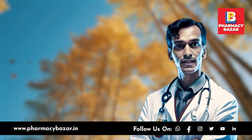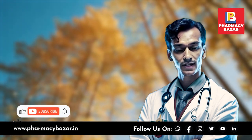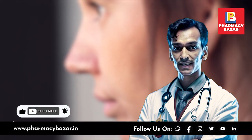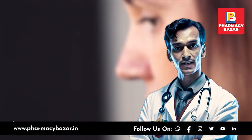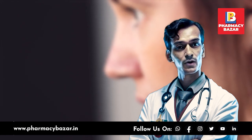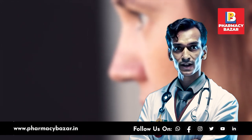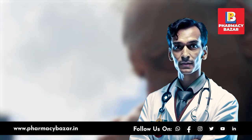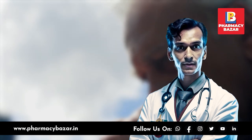Summer is a time to have fun in the sun, but it's also a time to take extra care of your skin. Skin cancer is a significant health concern during the summer months due to increased exposure to ultraviolet UV radiation from the sun. Today we are going to talk about skin cancer and how to protect yourself during the summer months.